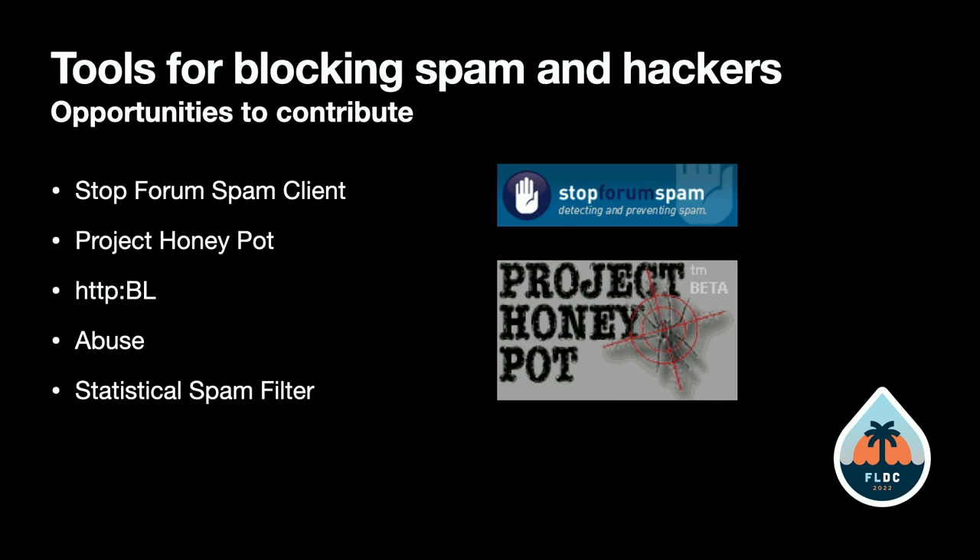Another thing you can do is put a fake URL in your site that Project Honey Pot provides. Whenever a spammer visits it, Project Honey Pot gets notified and spammers are identified.